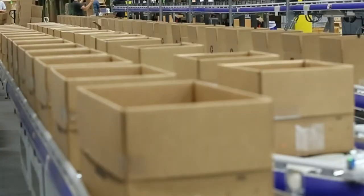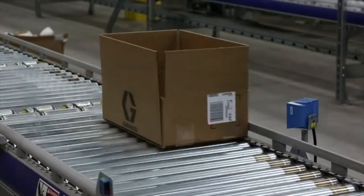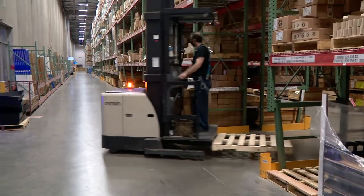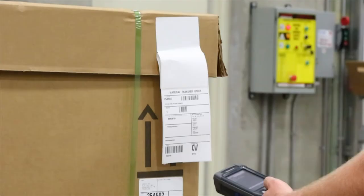We have a warehouse management system that controls all of our inventory and manages our picking and our packing processes. Our pickers carry around mobile scanners. That scanner directs them to which parts they need to pick for which order.